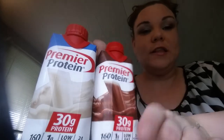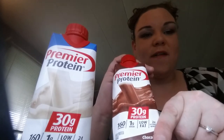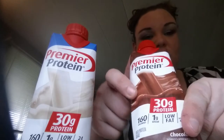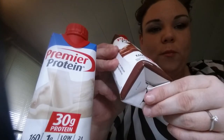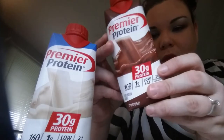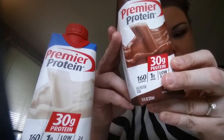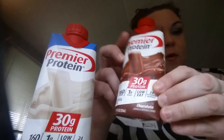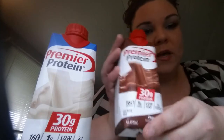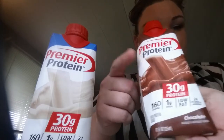I really like the chocolate. To me it tastes like chocolate milk — it doesn't have that chalky taste, it just tastes really good. It has 30 grams of protein, 1 gram of sugar, it's low-fat, 160 calories, 3 grams of total fat, 5 carbs, and 3 grams of fiber. I think this is the best, and even my dietitian has said this is the protein they recommend.